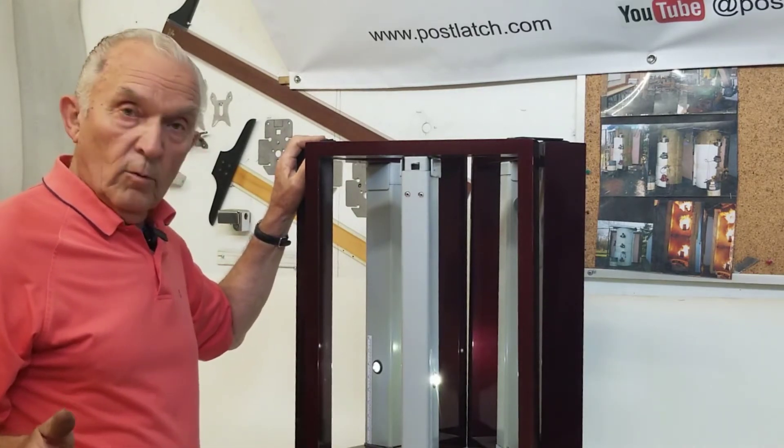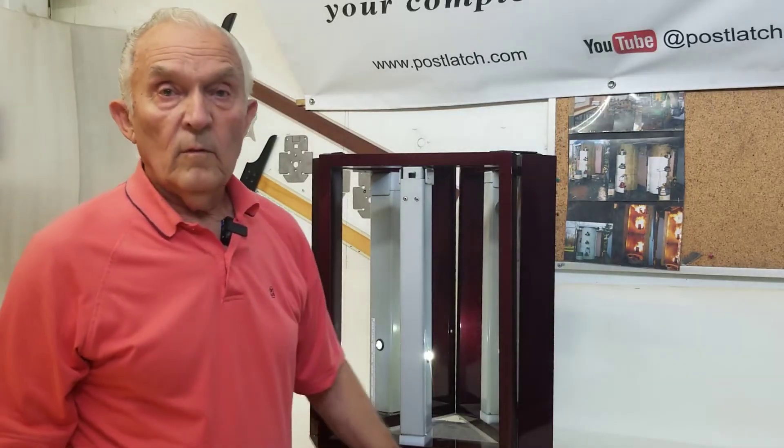Wasn't that beautiful? Wasn't that quick? I'm Vic, President of Post Latch Industries. We are so proud to offer you this new product option. To learn more, click here. Thank you for watching. Have a great day.